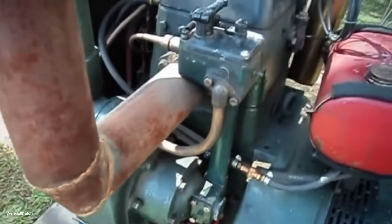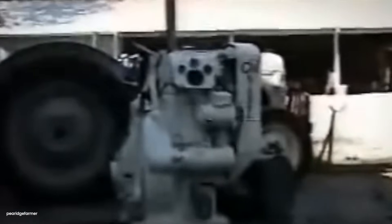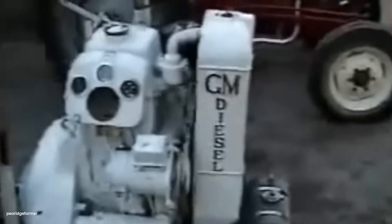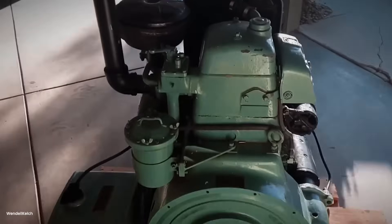And that's when GM's bus division accidentally changed history. In 1938, GM's Detroit Diesel Division had developed the 6-71 engine for their new line of transit buses. It was a two-stroke diesel, supercharged, developing 165 horsepower at 1,800 RPM — compact, reliable, and most importantly, mass-produced on an assembly line. Thousands of identical engines, parts completely interchangeable.